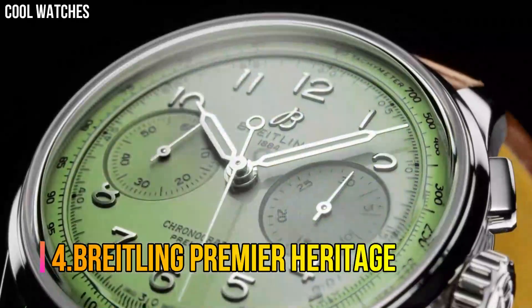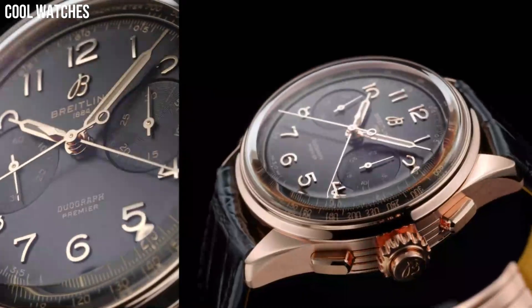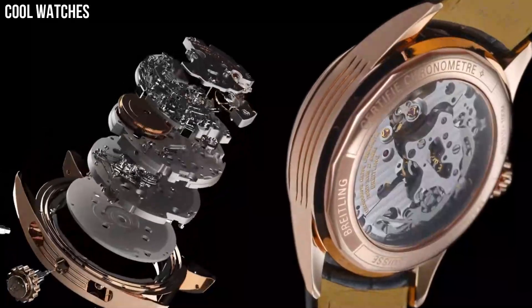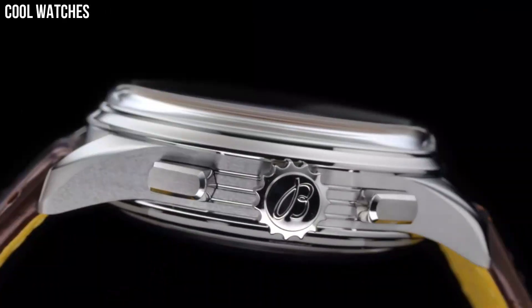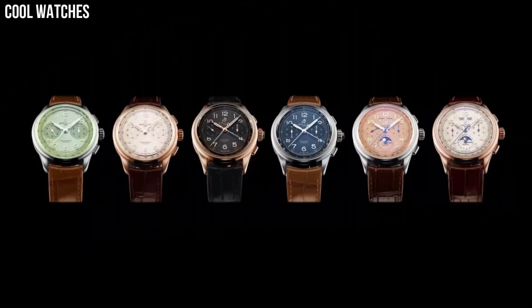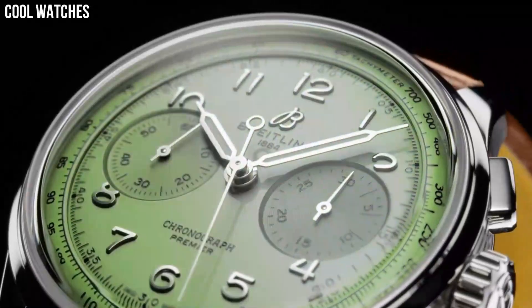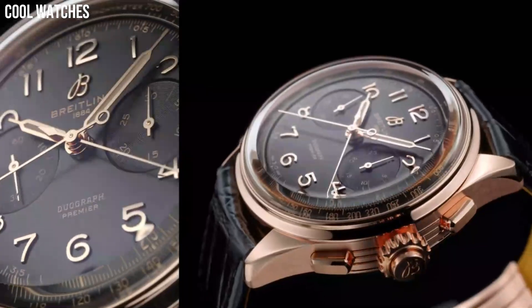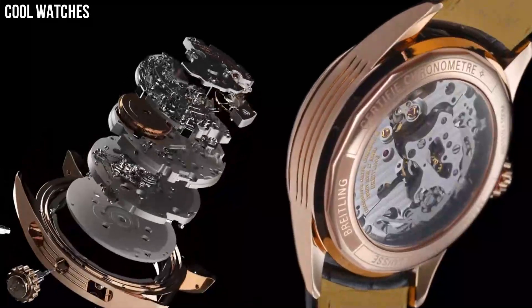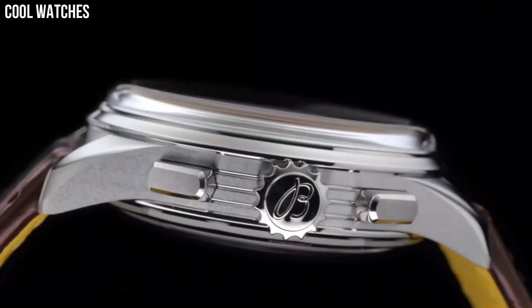Number 4: Breitling Premier Heritage. This latest generation of Premier Chronographs features a green dial enhanced by luminous silver-tone hands, silver-tone stainless steel case with a brown leather band. Automatic movement, 100 meters / 330 feet water resistance. Fixed bezel, scratch-resistant sapphire crystal, solid case back, fold-over clasp, pull-push crown. Dial color: Green. Bezel material: Stainless steel. Movement: Automatic.